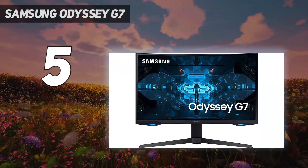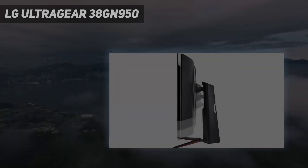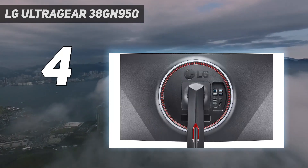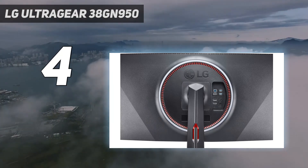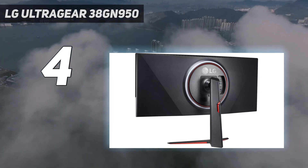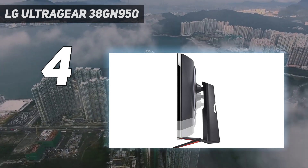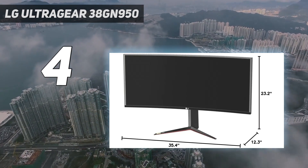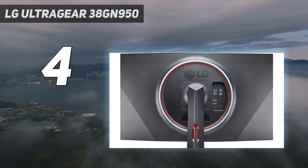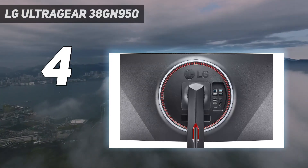Coming in at number four: the LG UltraGear 38GN950. It's hard not to be impressed by the LG UltraGear 38GN950. If you're looking for the ultimate gaming monitor, this is certainly the one to beat, with a 144Hz refresh rate that can be easily overclocked to 160Hz, a one-millisecond response time, spectacular image quality, and many other gaming features like G-Sync, an ultra-wide aspect ratio, and DisplayHDR 600.